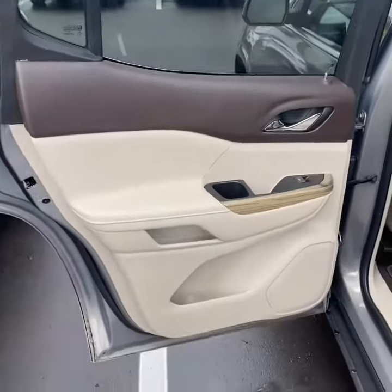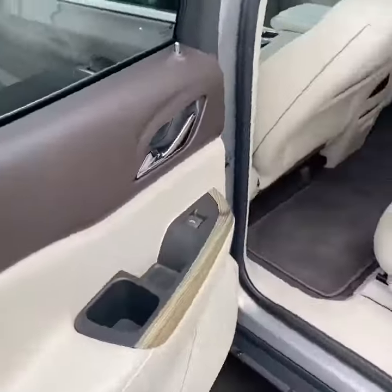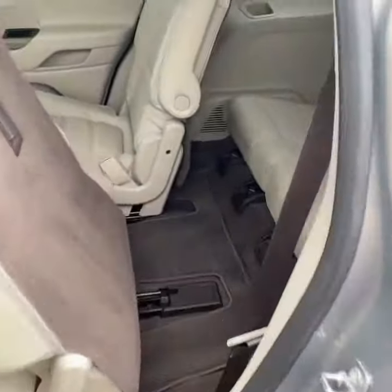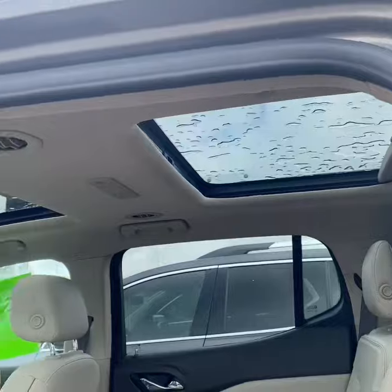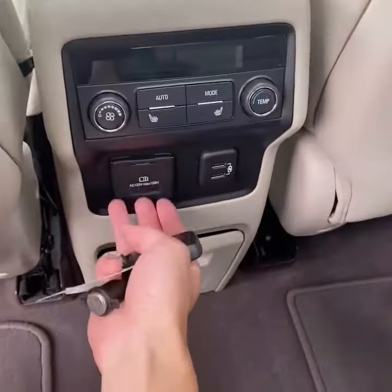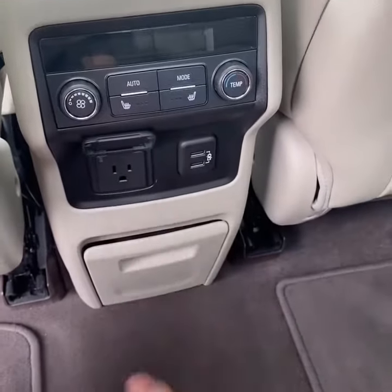Taking a look inside — two-tone leather interior with wood veneer. Captain chairs that slide to provide better legroom for the third row. Accessing the third row is pretty easy; the seats tilt and slide forward. Two seats in the back, single USB charger on the side. Nice dual-pane sunroof setup, and the rear seats are heated. You also have climate control, power supply, USB, and a household outlet.